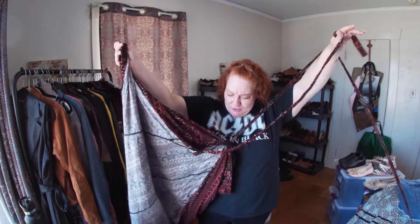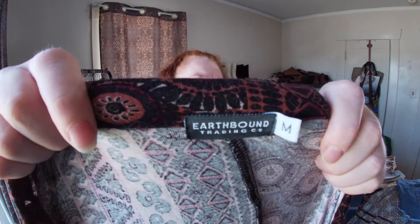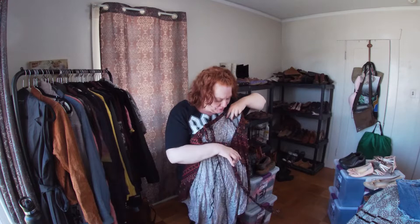I think this is a wrap skirt of some kind — I'm not totally sure. It's Earthbound Trading Co. Do you have experience with that brand? I just thought the pattern was cool and I'm pretty sure it's a wrap skirt.